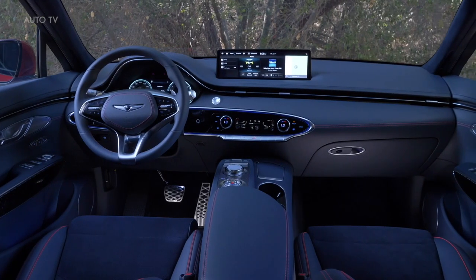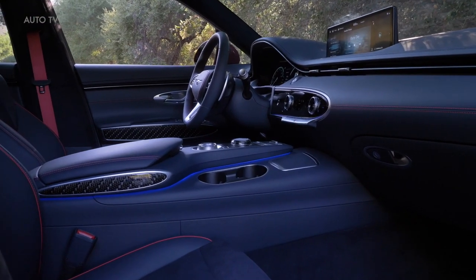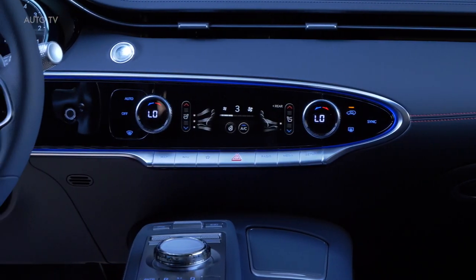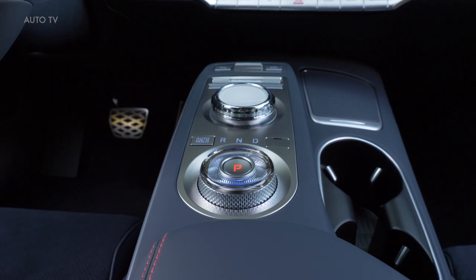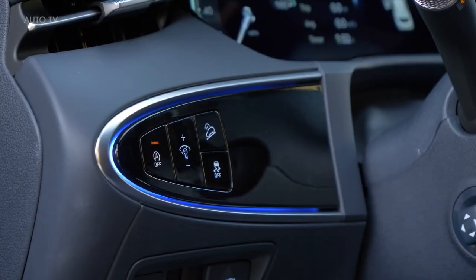The GV70's cabin design is more daring than its larger sibling, the GV80, and the sweeping lines of the exterior carry into the interior for a cohesive look. Fine materials line the inside and a nicely knurled glass shift knob looks and feels luxurious.